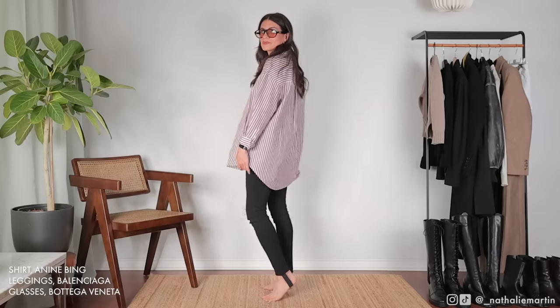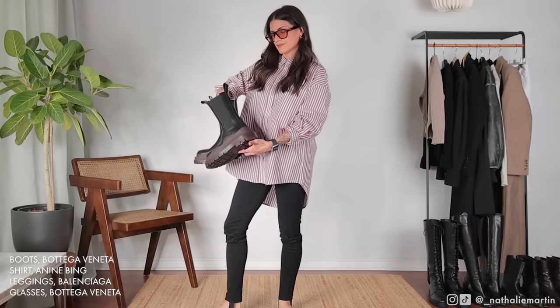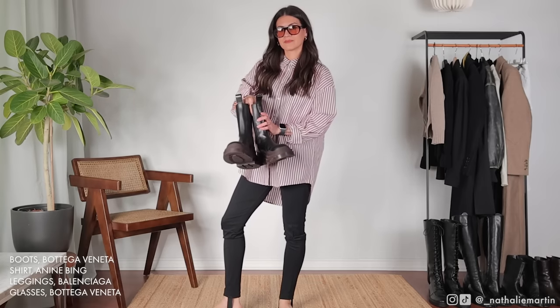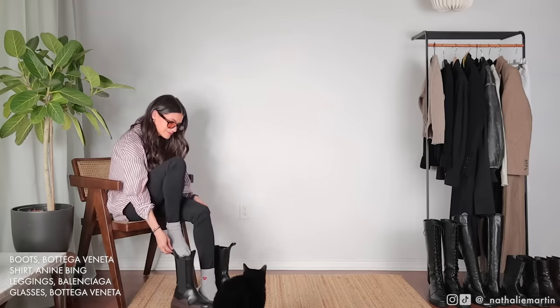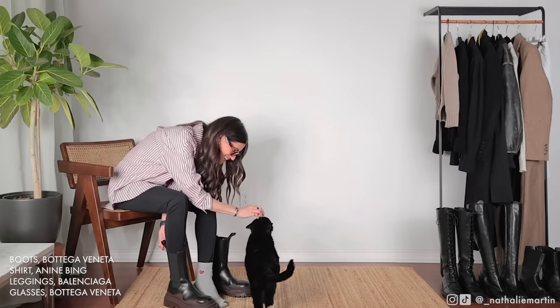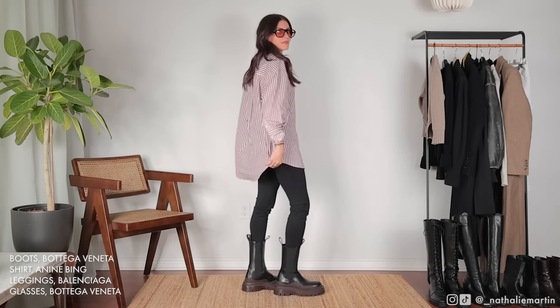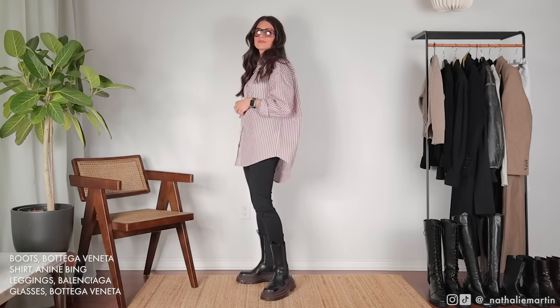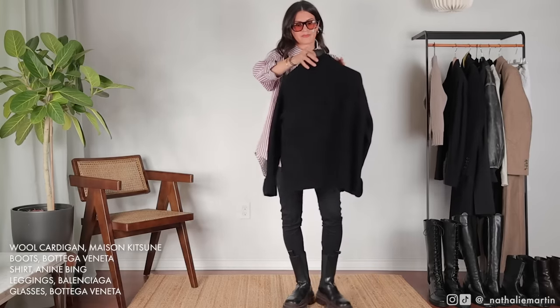Moving from an event outfit to a more casual everyday look — this could be worn to the office on a casual day or on the weekend. I'm wearing a pair of black stirrup leggings, which are great when pairing with boots because they won't move, and the fabric is thick enough to keep warm and not be see-through. My tip is to invest in a good pair of leggings that truly feel like pants so you can wear them in fall and winter without compromising warmth. The shirt is the Anine Bing one from earlier.